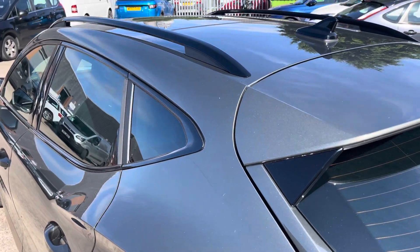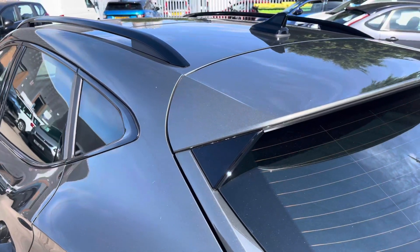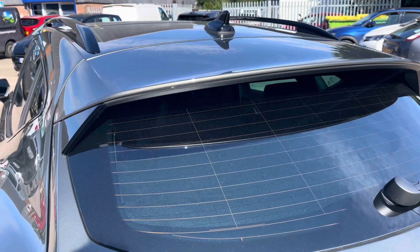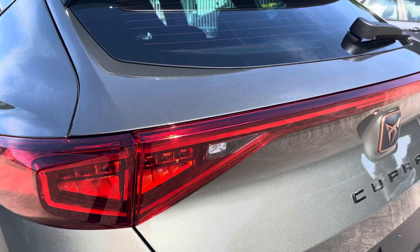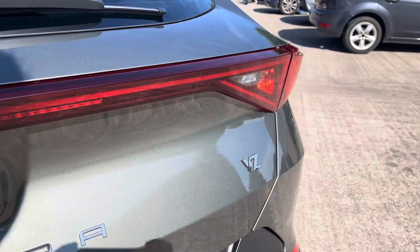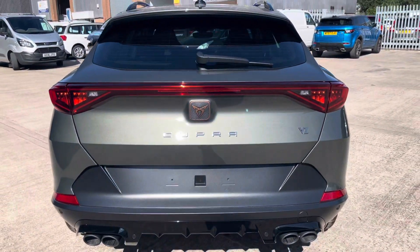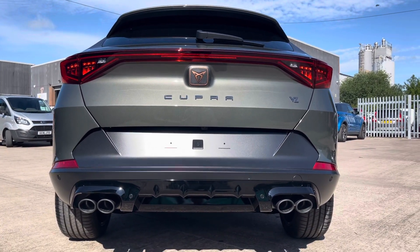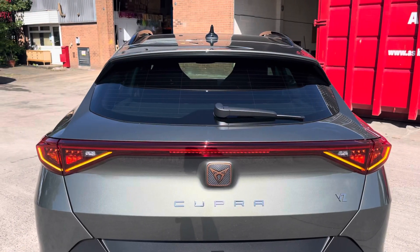Focusing on the rear of the vehicle now, we can see the gloss black roof rails and gloss black windows, which do work really well alongside the dark-tinted privacy glass. We also have the body colour integrated roof spoiler. Moving down, we can take a look at the really sleek-looking LED taillights that do feature the dynamic rear indicators. You can also see the Cupra and VZ branding on the boot lid. And now we can take a look at the stunning gloss black rear diffuser, which alongside the quad exhaust tailpipes, give this car a really sporty and aggressive look.